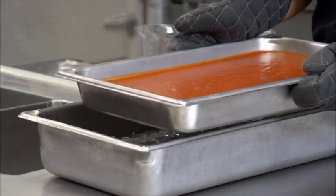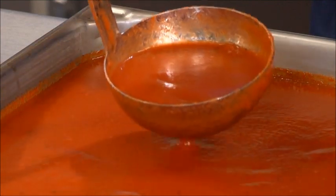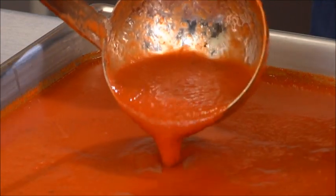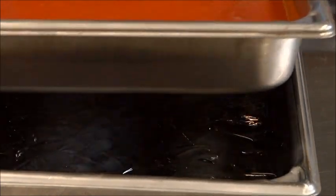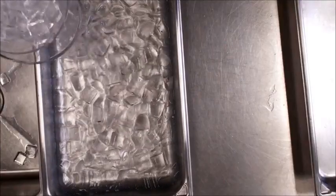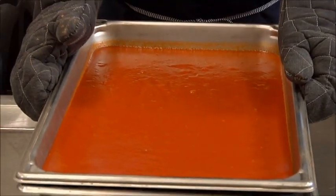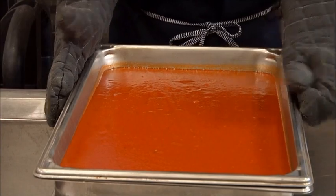Place 2-inch pans of hot food into an ice bath of ice and water. Stir food periodically, for example every 15 to 20 minutes. Be sure to replace the ice frequently as it melts. If staff will not be present to replace the melted ice, this method will not cool foods effectively. Remember to monitor temperatures as the food is cooling.